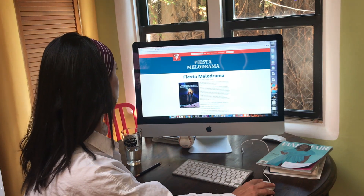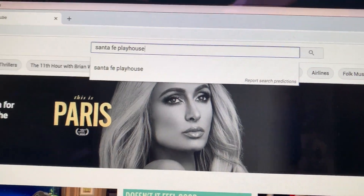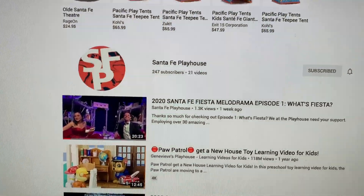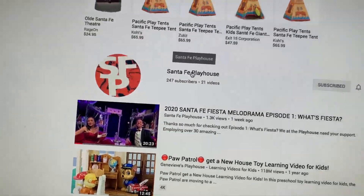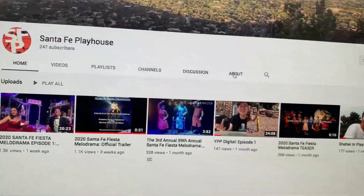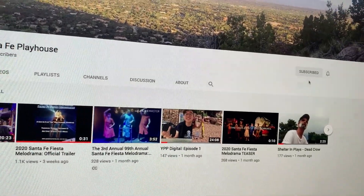Or you can simply go to YouTube, type in the name of the theater — Santa Fe Playhouse — find our logo, click on the name. This takes you to our YouTube page. Please subscribe, it will really help us out.